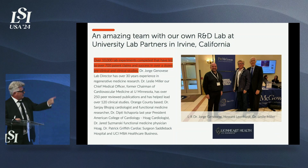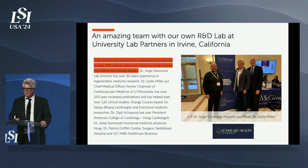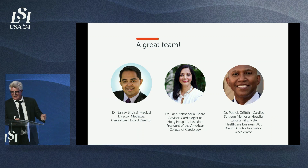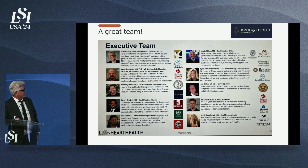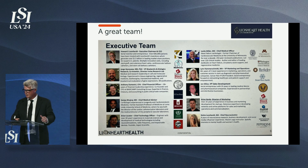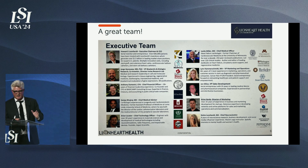Dr. Miller, our Chief Medical Officer, has 250 publications, led over 115 clinical trials, and authored a leading textbook on regenerative medicine — he was also ten years chairman of cardiovascular medicine at the University of Minnesota. Dr. Dipti Ichiporia, right here in Orange County, was last year's president of the American College of Cardiology. We also have Dr. Patrick Griffith, a cardiac surgeon at Saddleback Hospital, and Dr. Sanjay Boraj, a cardiology leader at Providence Hospital. Our core team has already developed two products that reached over a billion dollars in revenues, and previously sold multiple technologies to Medtronic — this time, we're taking it to market ourselves.